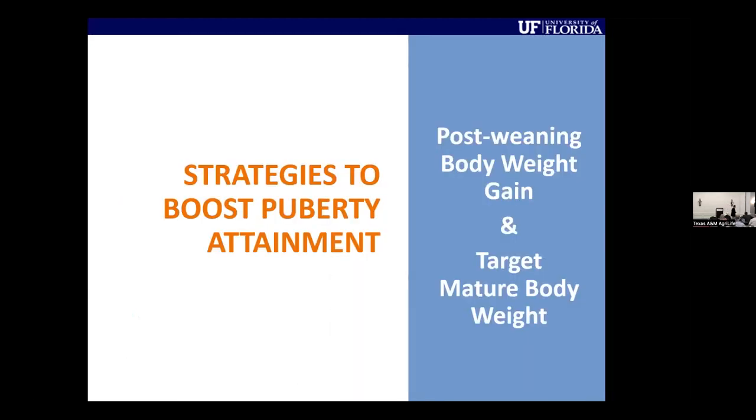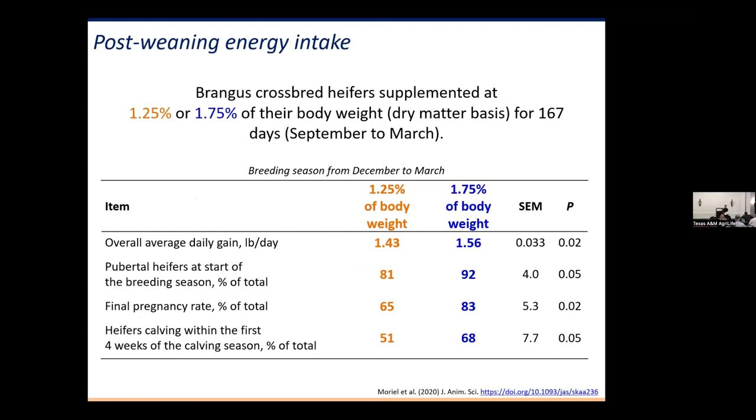Looking at post-weaning gain: if you feed them enough, they grow more, more heifers reach puberty, more get pregnant, and more get pregnant early — which helps them stay longer in the herd. These Brangus fall-calving heifers are normally weaned at eight to nine months in July, developed on pasture through March, with the breeding season from December to March. The levels of supplementation needed may seem high, but anything less than that threshold results in gains of less than a pound per day.